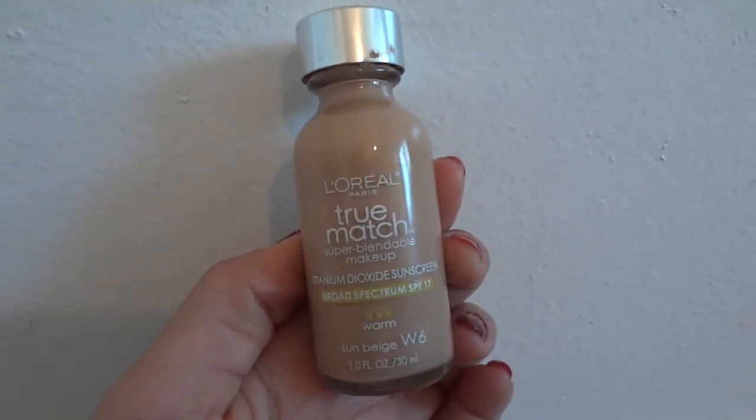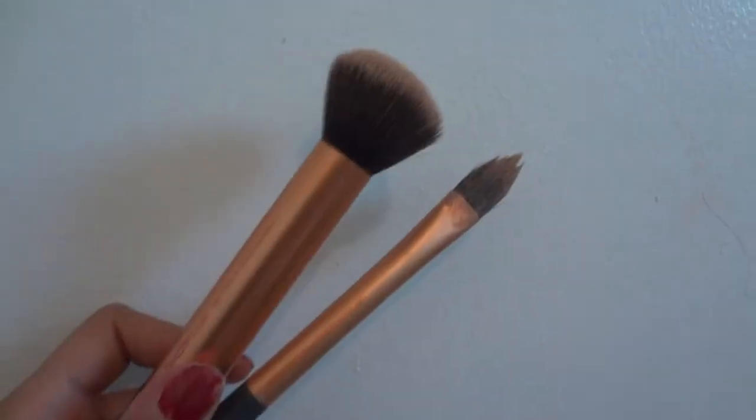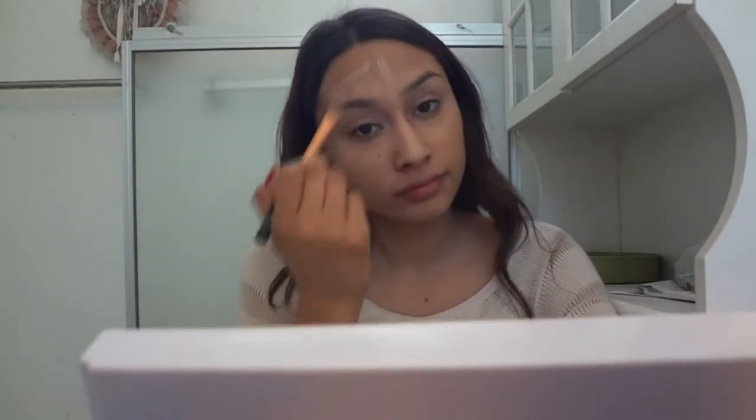For foundation I'm going to be using my L'Oreal True Match in Sun Beige W6, and my Real Techniques small foundation brush and buffing brush. If you guys have a yellow undertone, I suggest getting the warm side of this foundation. Now I'm just going to be buffing that all in with my buffing brush.